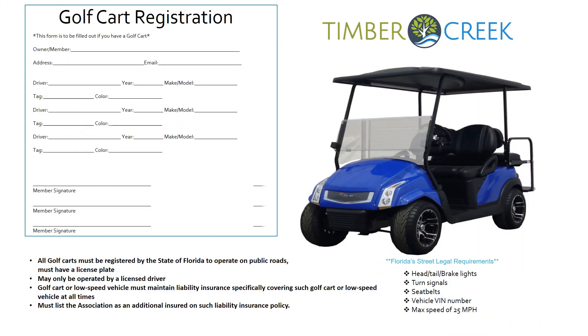Golf Carts and Golf Cart Standards: Golf carts are an amazing and fun way to get around the community. All golf carts must be registered with the State of Florida to operate on public roads and must have a license plate. You may only drive a golf cart if you are a licensed driver. Golf carts or low-speed vehicles must maintain liability insurance specifically covering such vehicles at all times and must list the association as an additional coverage on the policy. As recommended by the State of Florida, golf carts must have headlights, taillights, brake lights, turn signals, seat belts, a vehicle VIN number, and a max speed of 25 miles per hour.